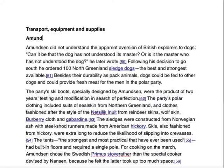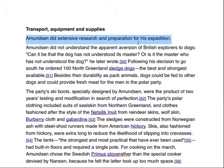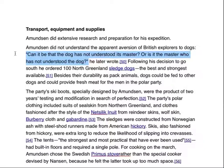What we're really starting with here is a pretty big idea about how he prepared. Something on the order of adding 'he did extensive research' — something like this. What we have here is a sort of conceptual handle that the rest of this stuff can hang on. We have this great quote right here: 'Can it be that the dog has not understood its master, or the master has not understood the dog,' he later wrote.